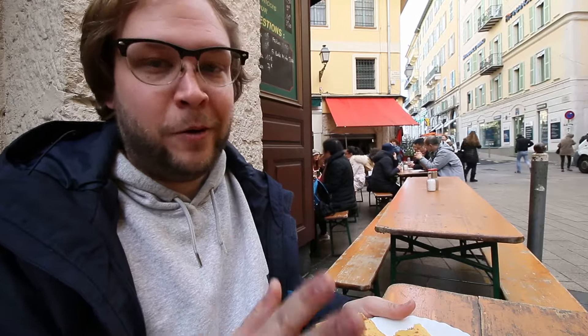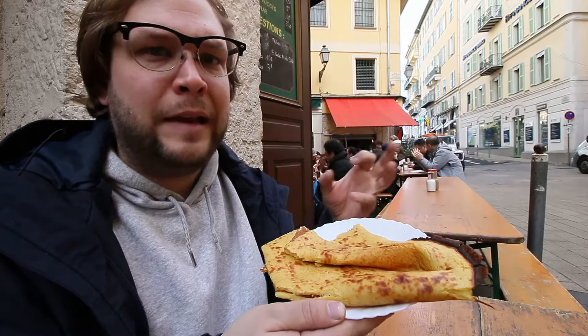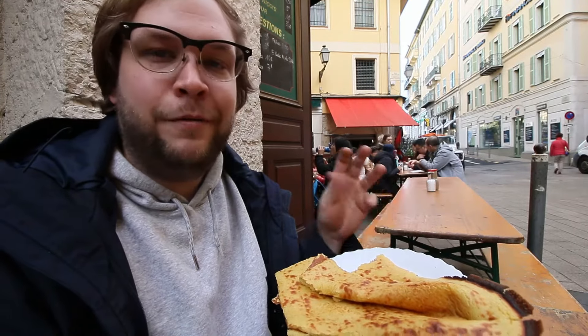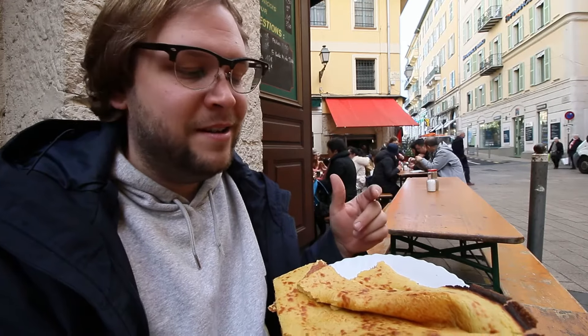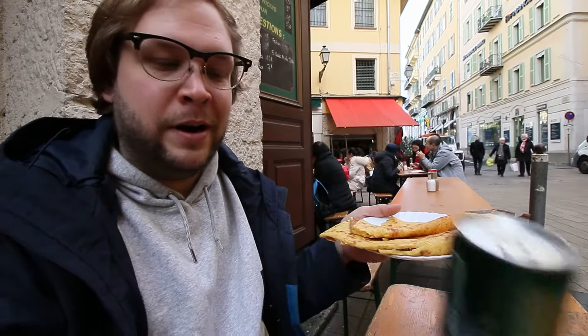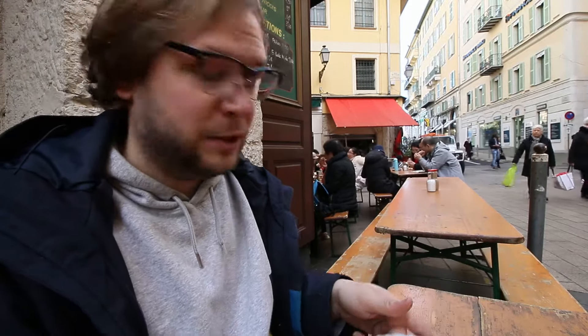Next we're headed to Chez Theresa, a classic place here in Nice to get socca, which is a classic southern French dish. Socca has a flapjack-like texture — it's made from chickpea flour, it's a little salty, and it's really delicious. It's a filling street food you can grab and go, about two euros for a pretty large piece. I also got a Perrier for two euros and I'm going to sit here and enjoy my mid-morning snack with the views of Old Town Nice. Pretty solid.